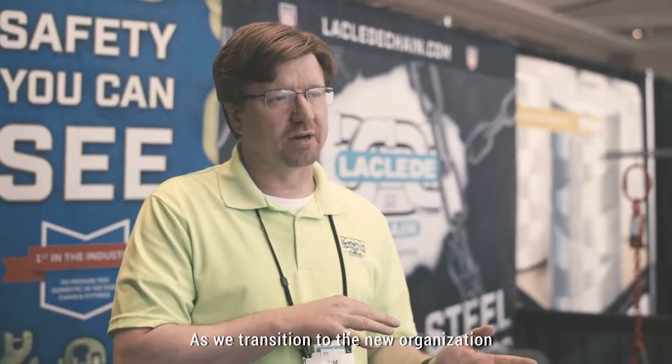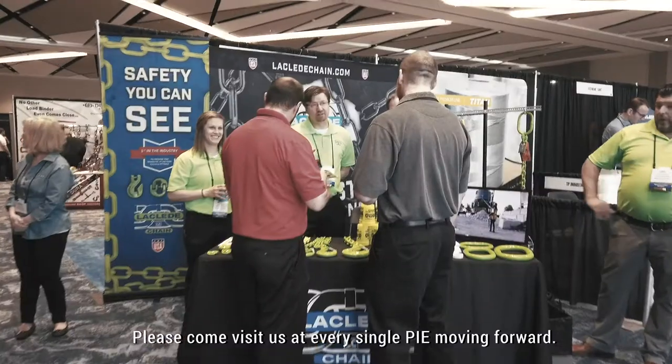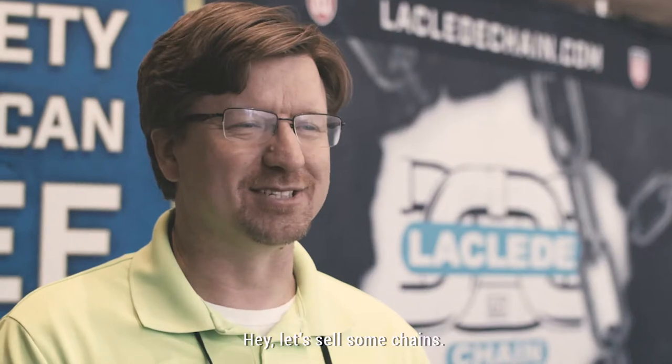As we transition to the new organization, we're going to be around at AWARF for a very long time to come. Please come visit us at every single show moving forward. Let's sell some chain.